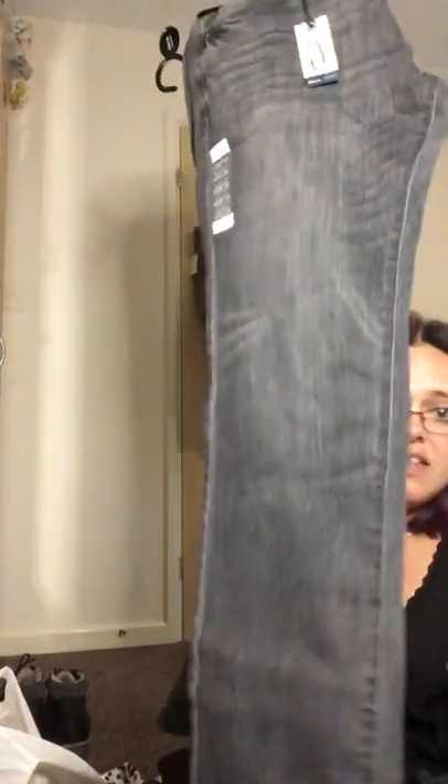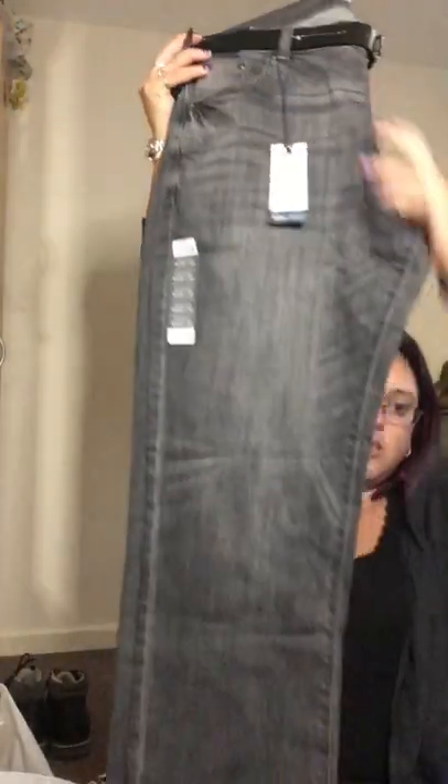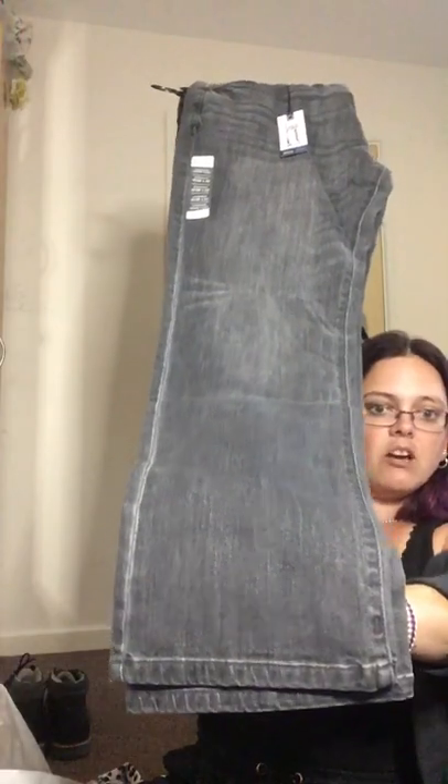My partner also got himself a pair of jeans and these were £20. What he loves about them is that they've got stretch — he's really into stretchy jeans. They're boot cut, black, and come with a belt as well. So those were £20.